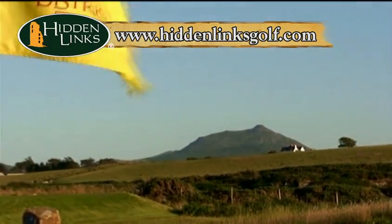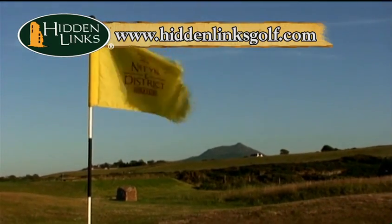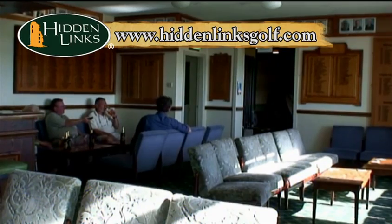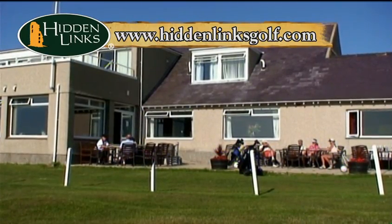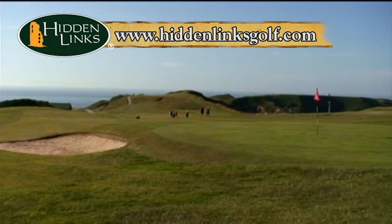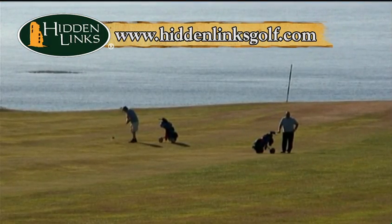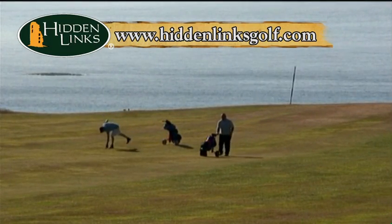Nefyn is one of the more remote courses you could play in Britain — it's a long way from anywhere. It's a classic locals club, and though the members certainly enjoy the bar, on a nice day they're far more likely to be relaxing on the patio. Because you'll find at Nefyn a place where the land and sea collide spectacularly.